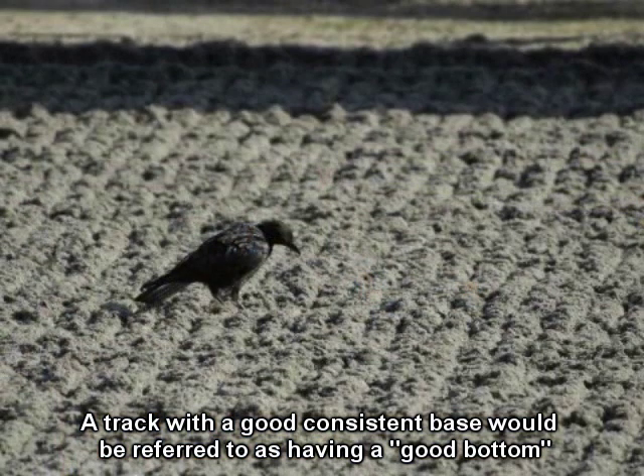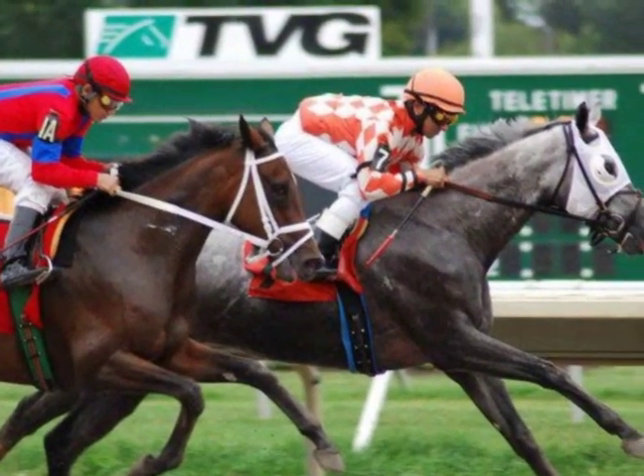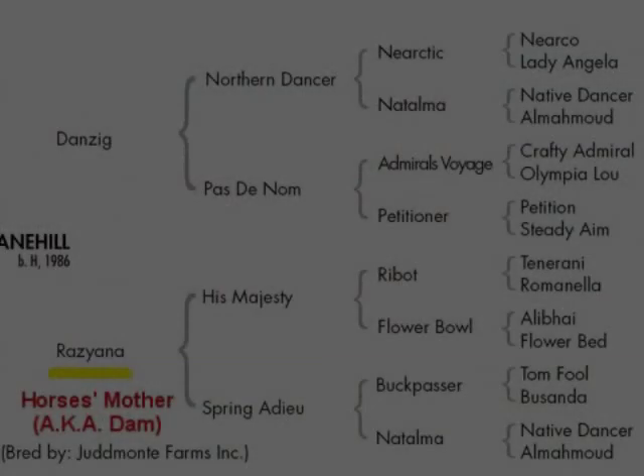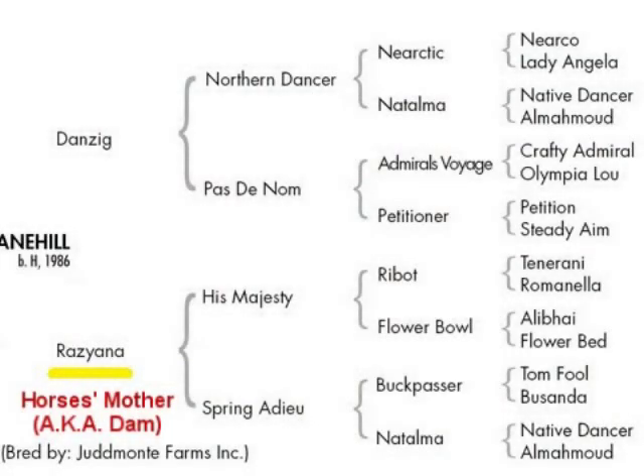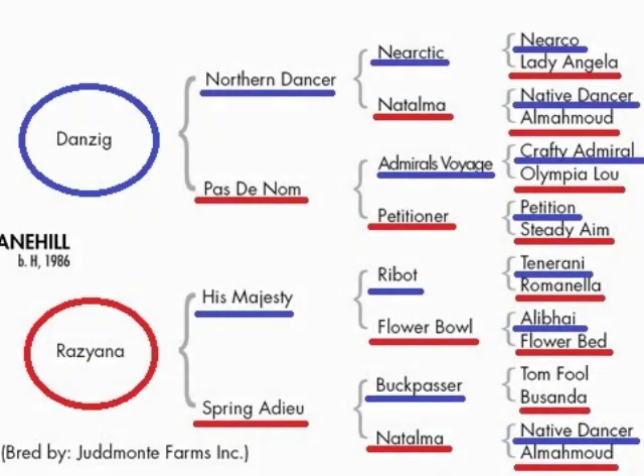There is another term you may hear bottom refer to around the track. You may hear someone say, 'This horse is bred to go long on the bottom.' In this instance, bottom is referring to the horse's mother, also known as the dam. In a horse's family tree, also known as their pedigree, the dam is always listed on the bottom and the sires are listed on the top.